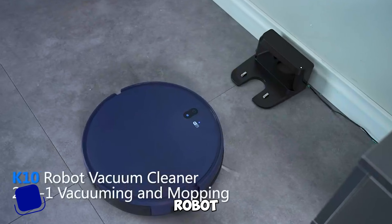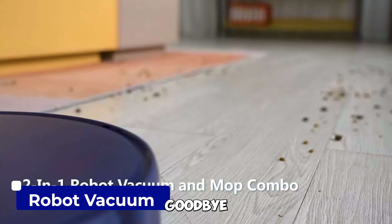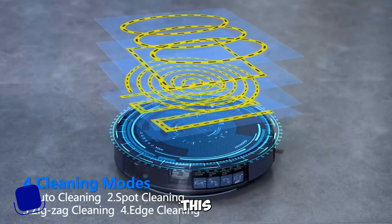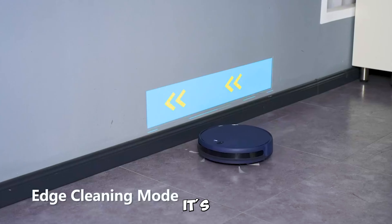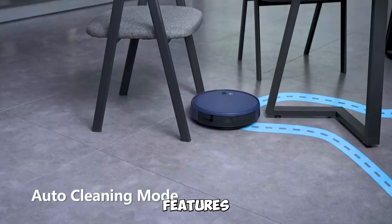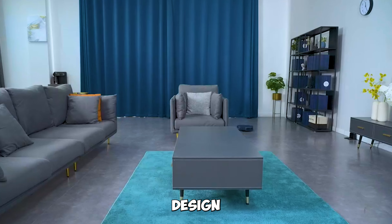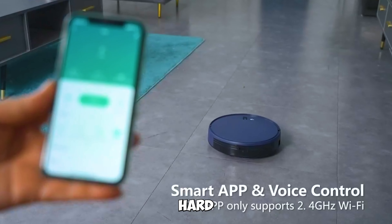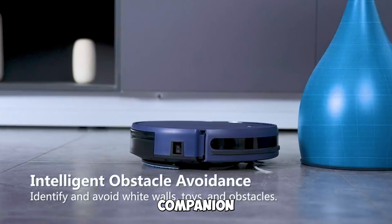Gadget number four: the Robot Vacuum and Mop Combo. Say goodbye to cleaning chores with this Robot Vacuum and Mop Combo. It's compatible with Alexa and features scheduling, self-charging, and a slim design. Ideal for hard floors, pet hair, and carpets — it's your smart cleaning companion.